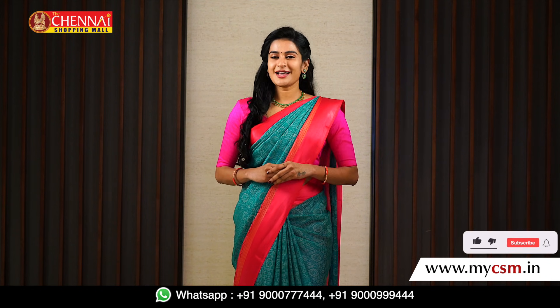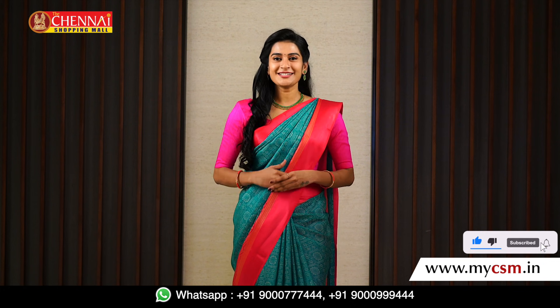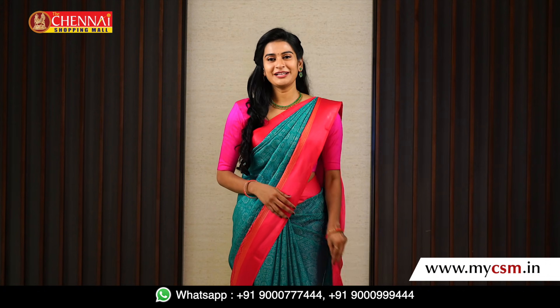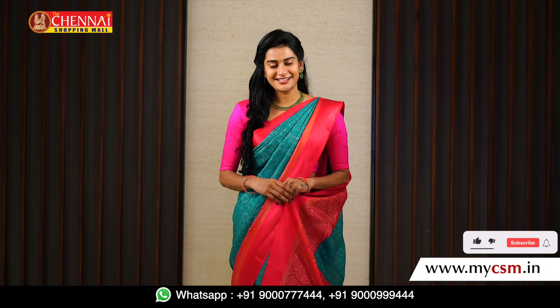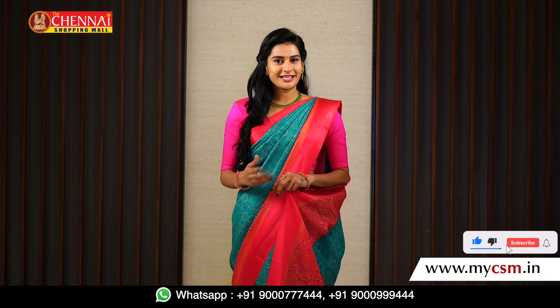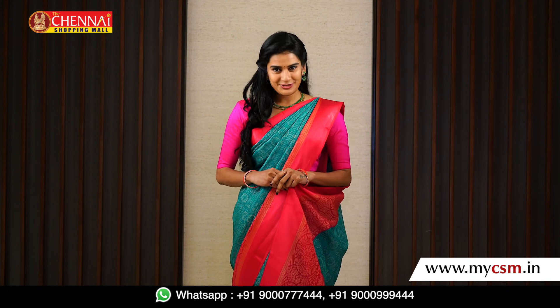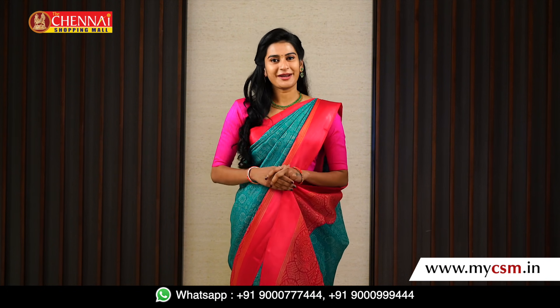Today, I am going to show you my favorite collection. Kota Salik sarees are very lightweight and very easy to drape. They are very simple and elegant. I am very excited to share today's collection with you, featuring different bright colors.